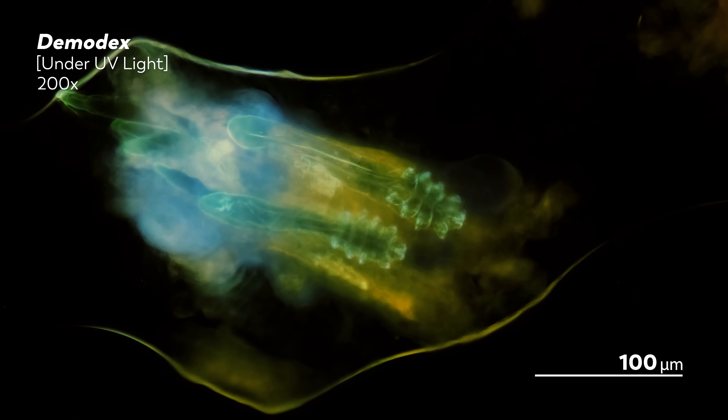An adult Demodex folliculorum lays about 20 to 24 eggs in your hair follicles. Within three to four days, the young Demodex will hatch, emerging with only six legs, weirdly enough. As they develop into adulthood, the other two legs will develop as well. Their lifespan will end a few weeks later, at which point the dead mites will decompose in your follicles or sebaceous glands, turning the tiny pockets of your skin into little mite graveyards.